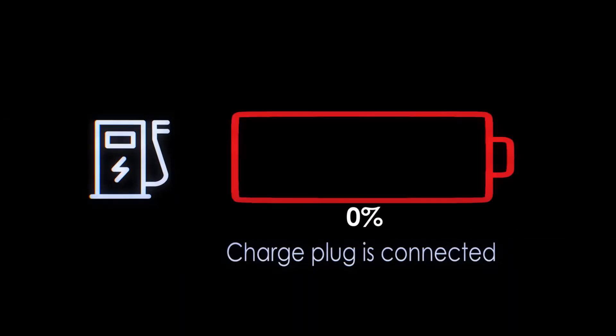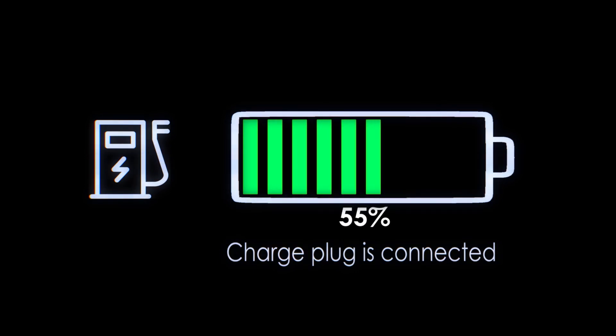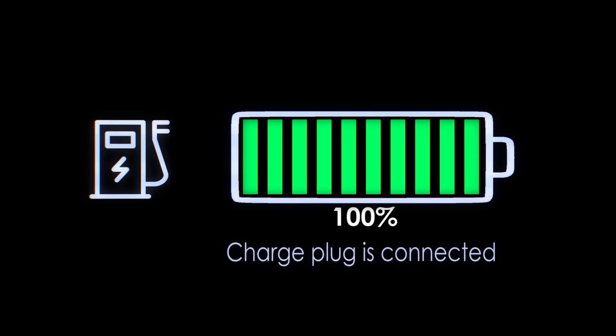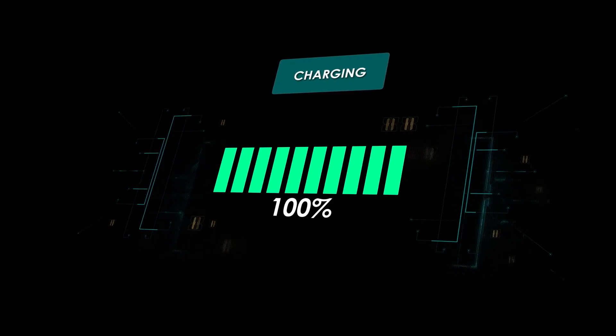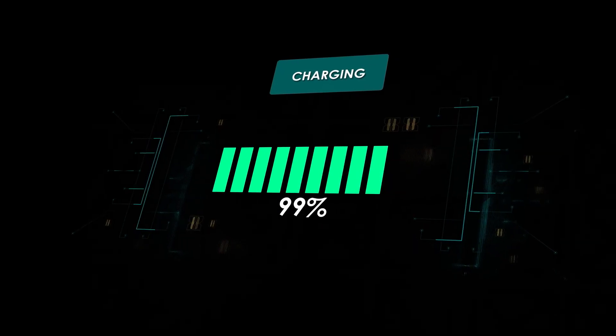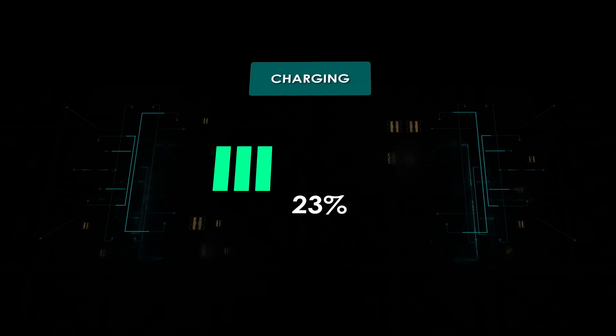Think of our brain as a sort of fully charged battery at the start of each day. We have a limited amount of energy that we can expend on certain things. We only have so much energy our brains can run on, and with each form of information that comes our way — whether big or small, conscious or not — we are depleting that battery faster throughout the day by letting unnecessary things take up space.